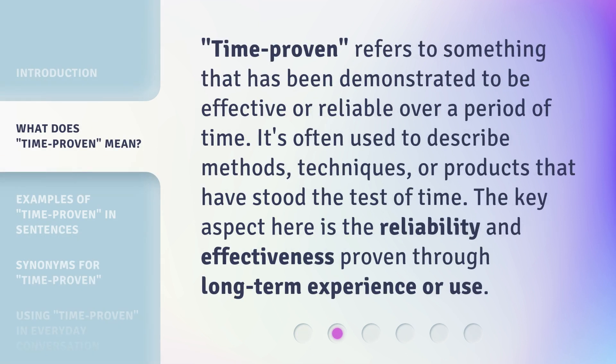Time Proven refers to something that has been demonstrated to be effective or reliable over a period of time. It's often used to describe methods, techniques, or products that have stood the test of time. The key aspect here is the reliability and effectiveness proven through long-term experience or use.